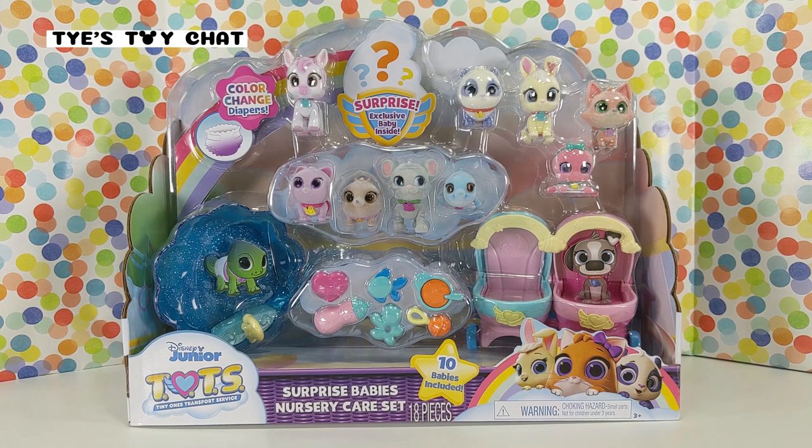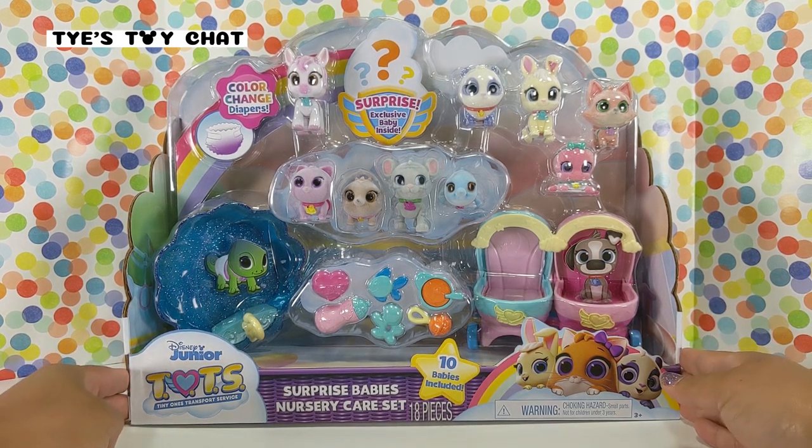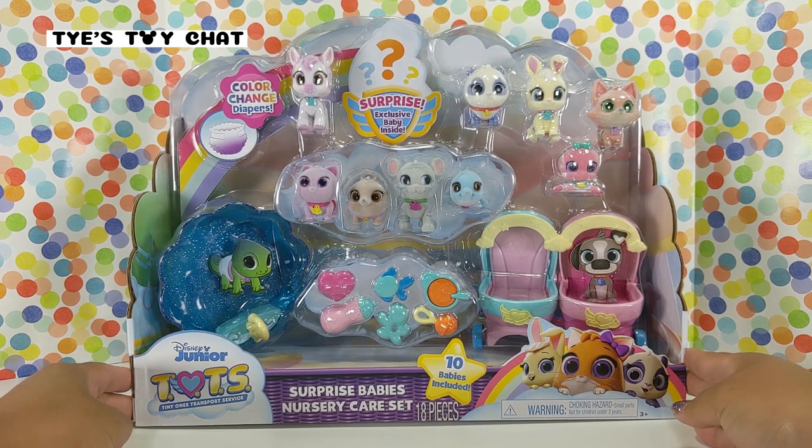Hi, welcome to Ty's Toy Chat. I'm Ty and today we're going to chat about Disney Junior Tots Surprise Babies Nursery Care Set. I purchased this at Target. It's made by Just Play. You can check them out at justplayproducts.com.